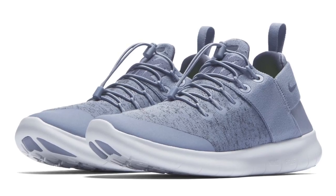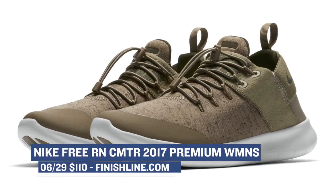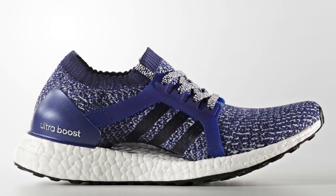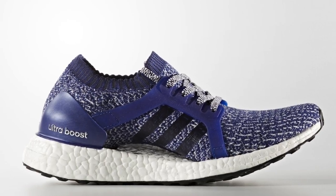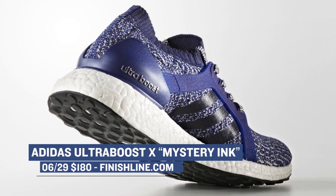If you happen to be looking for something a little more premium, Nike has the Free Run Commuter 2017 in a premium makeup and those are going to release for $110 — there's actually three pairs of those dropping. On the three-stripe side of the lane, Adidas is dropping the Ultraboost X in the Mystery Ink colorway. It looks very nice and hasn't been getting a lot of buzz, but the silhouette is very cool for the women. Those will cost you $180.